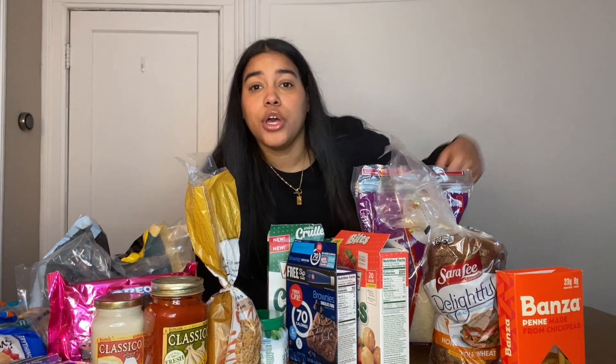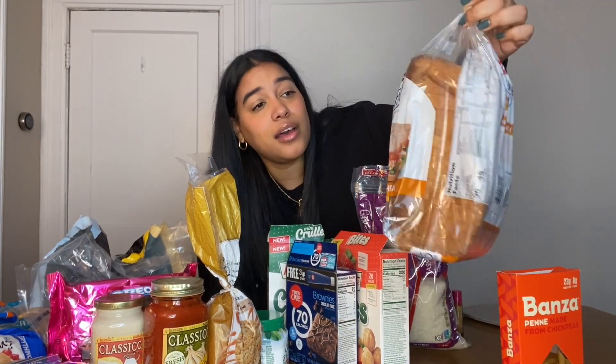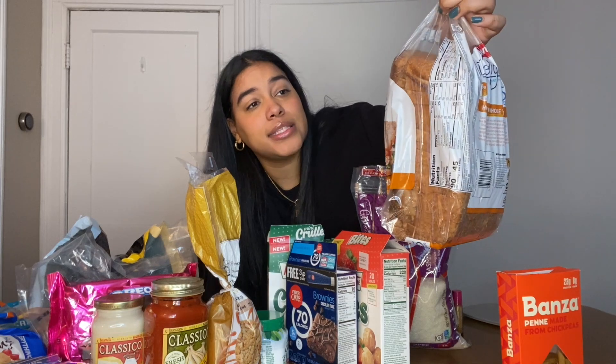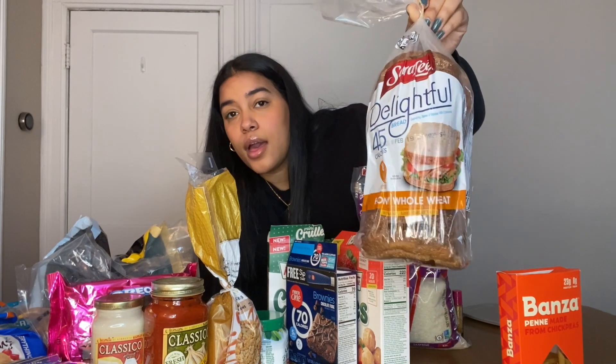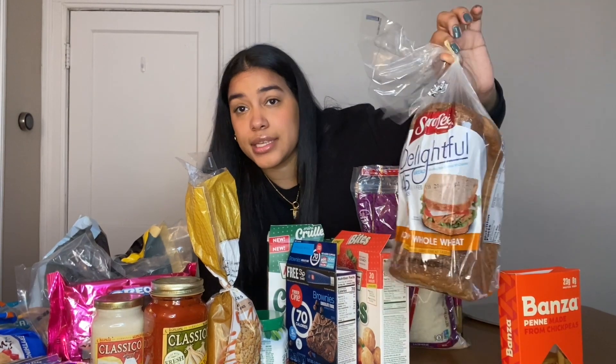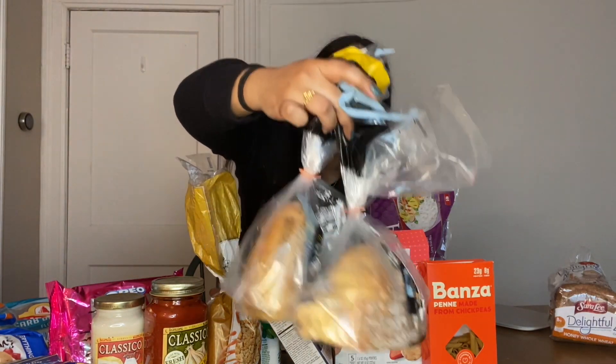Let's talk about bread because we have a lot of it. I just discovered this bread — it's 45 calories for two slices. It's the Sara Lee Delightful Honey Whole Wheat bread. I am so happy this exists because I love bread, and I made some French toast with it the other day and it was absolutely delicious.